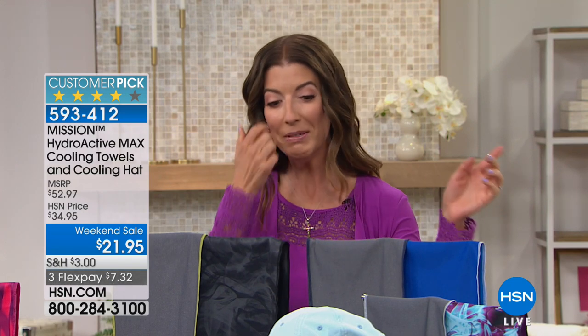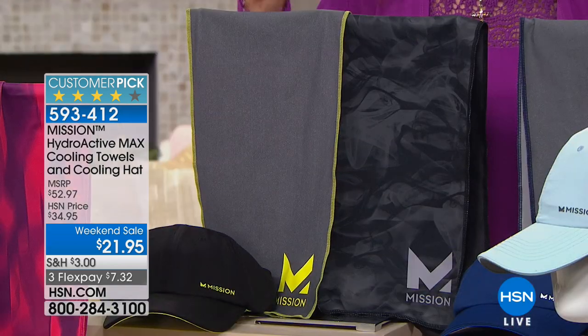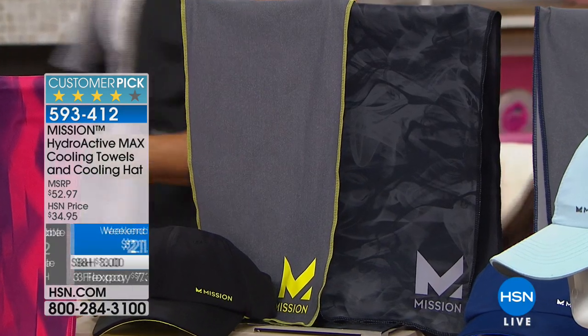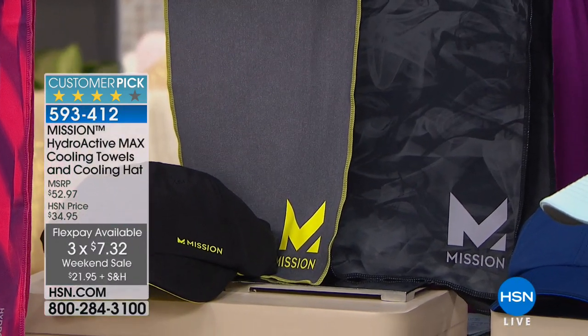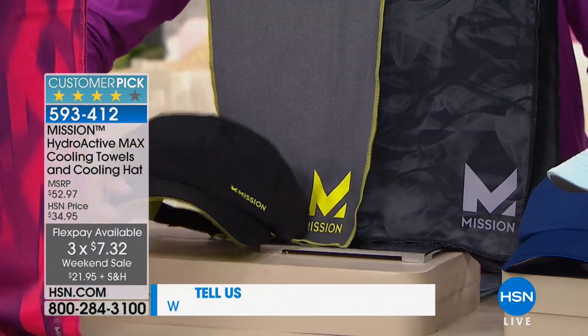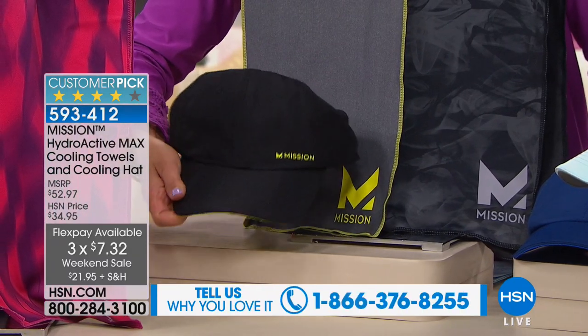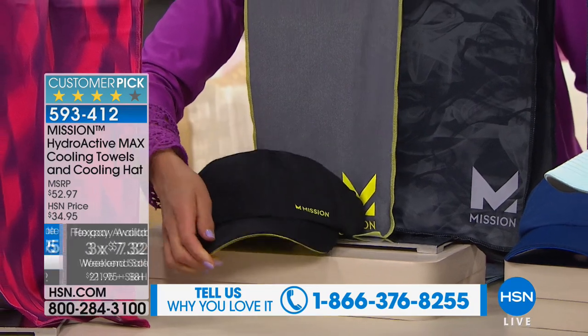You're just going to wet it, wring it out, and snap it — because these are the famous Mission Cooling Towels. We have a phenomenal deal as we kick off our morning weekend sale: up to 50% off retail. This hour you're getting two towels and a hat at our fabulous weekend sale price of just $21.95 — three items, done with this patented cooling technology, for just seven dollars a piece.